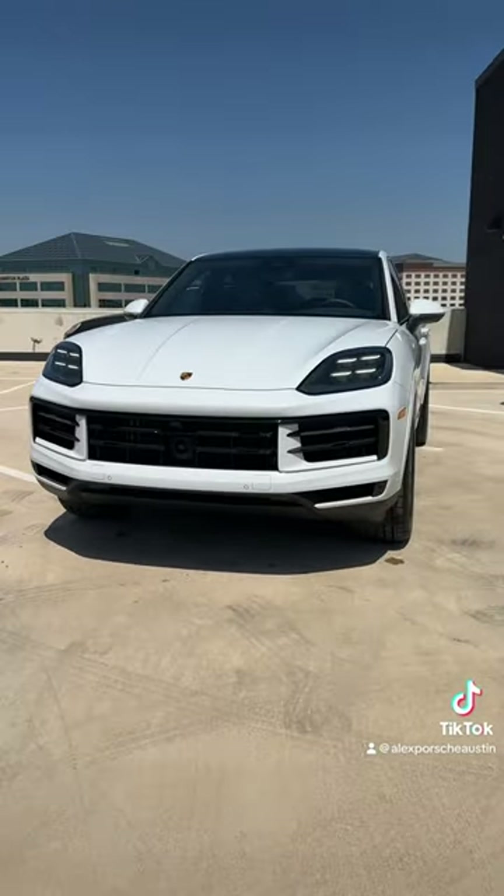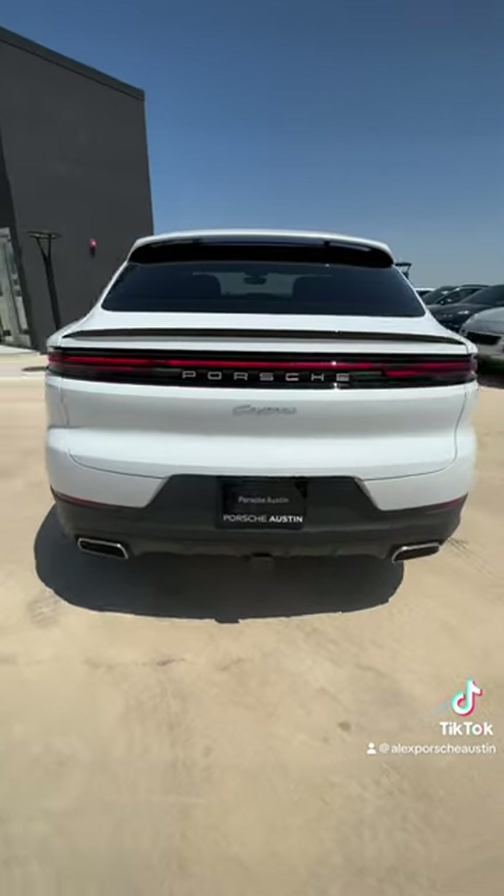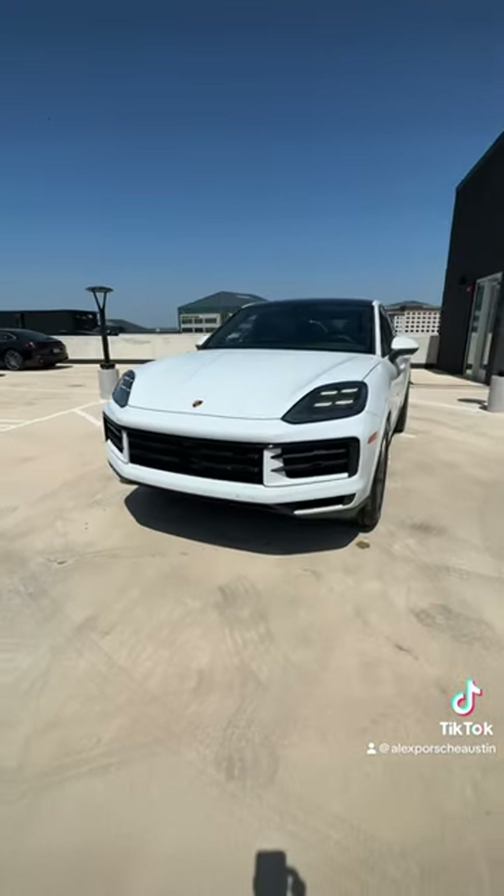With the Cayenne set to go electric in the next few years, this will be the last time Porsche redesigns the gas Cayenne. We have begun taking orders.